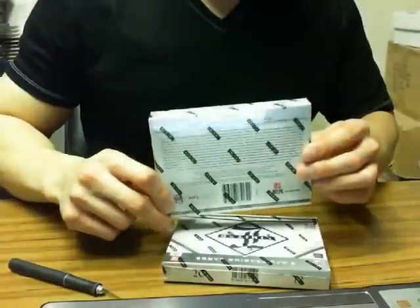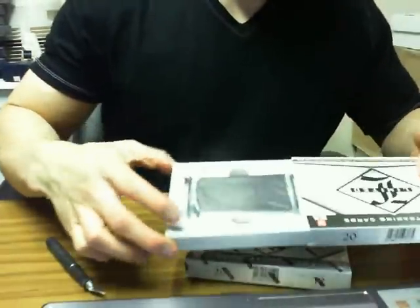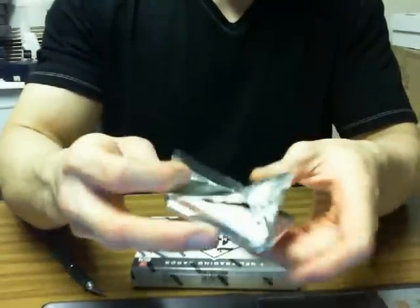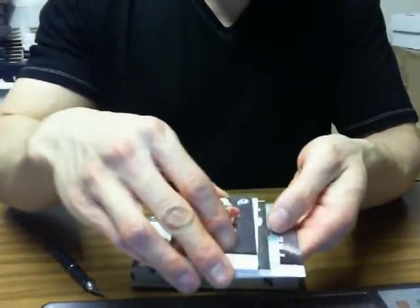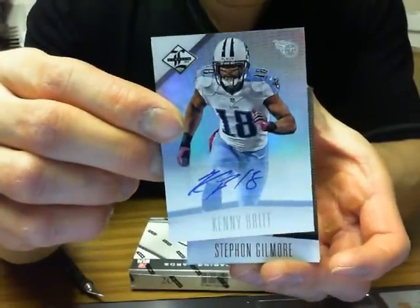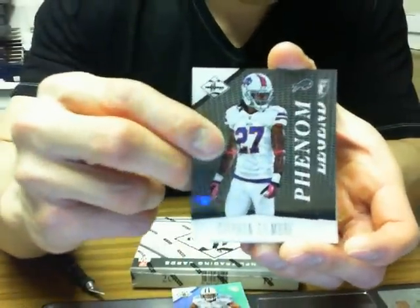Okay, I'll show you guys the serial numbers for each box, so let's get started. We'll bring the base cards to the front — actually took an auto to the front, so we'll start off with an auto first. We got Kenny Britt for the Tennessee Titans, 16 of 25 autograph. And we got Phenoms of Stephon Gilmore.